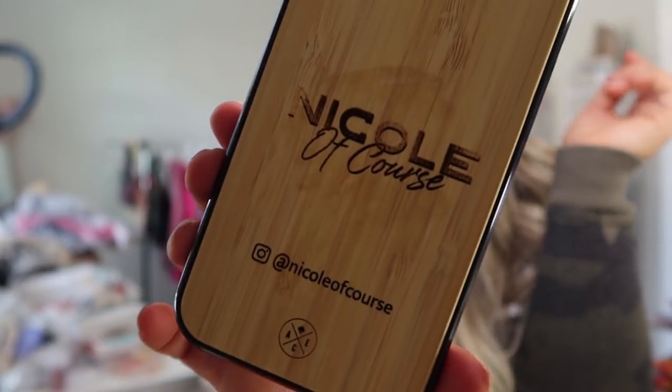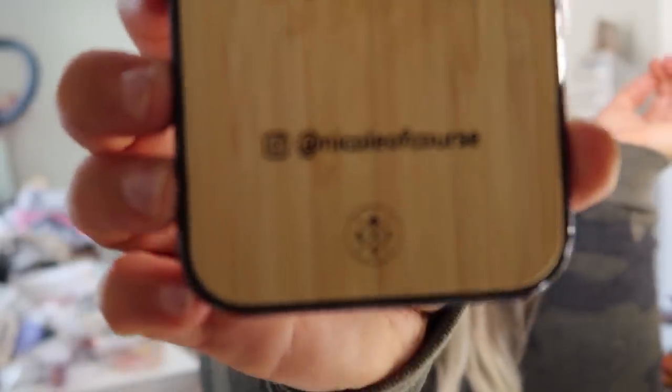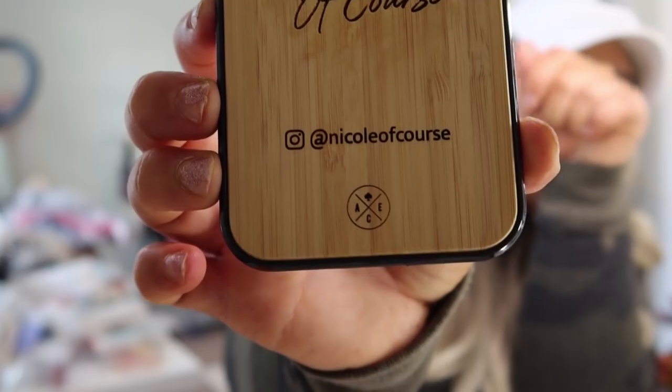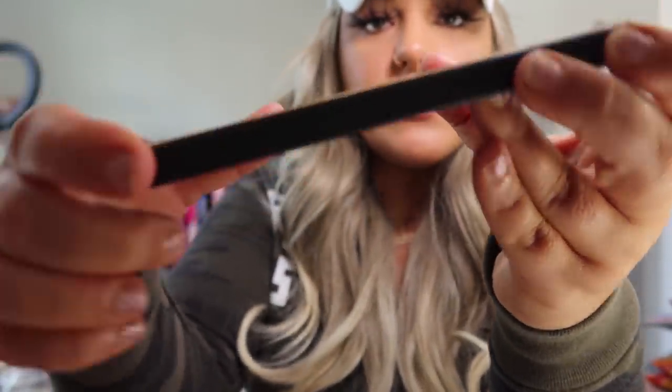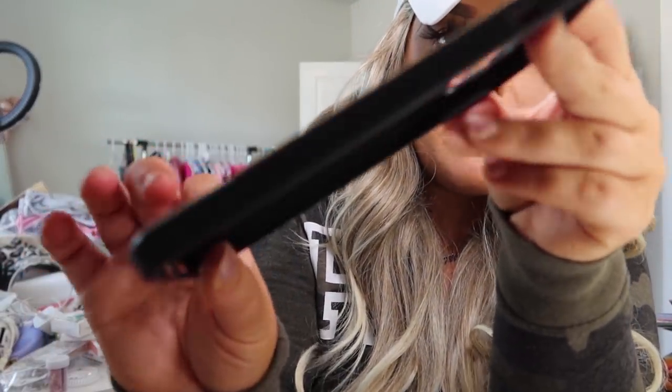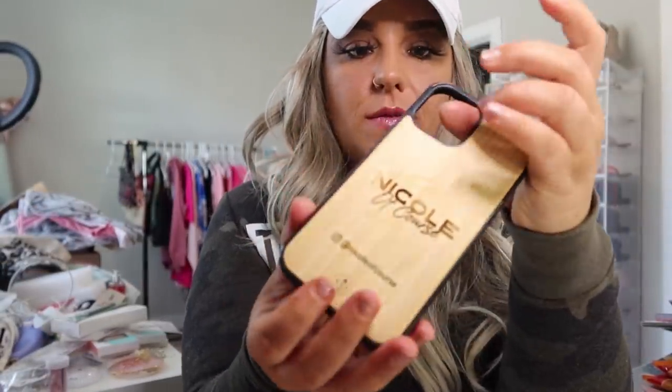By the way, this case is really really thick so it will definitely protect your phone, which is great. You can also have your name or whatever you like engraved on it — perfect as a gift. Mine says 'Nicole of Course' in that really pretty bamboo color, and they have their logo on there which is adorable. The inside is really hard plastic, pretty thick, and it has little grooves on the sides so you won't drop it.